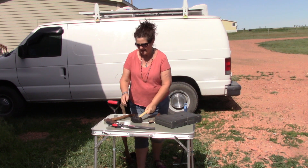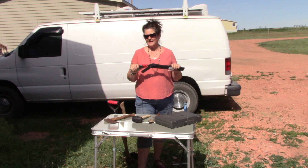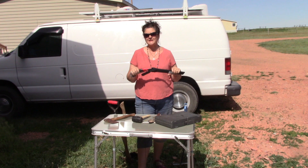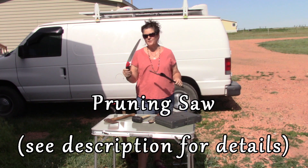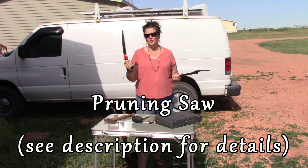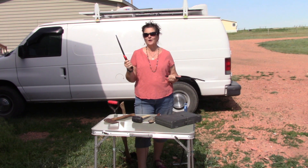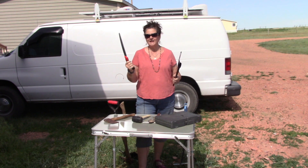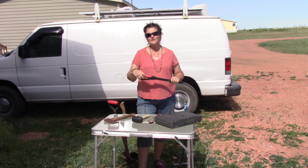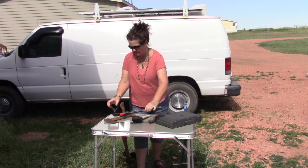This saw is also great for cutting limbs. If you're in a park, national park, or forest where you're not supposed to be cutting, please obey the rules. But there have been a lot of times when I needed to cut limbs. Also, if I came across a path I couldn't get out because a limb had fallen, even if it took me a couple of days, I feel more secure having something that can cut limbs in my van.